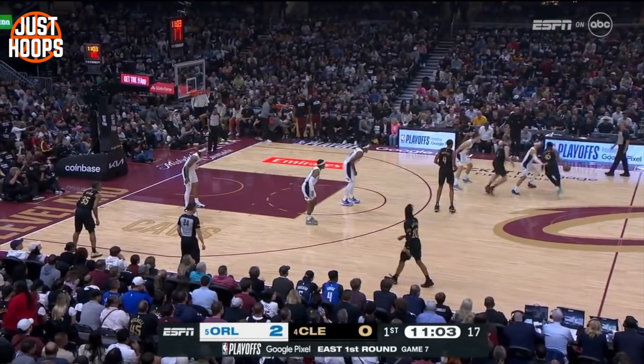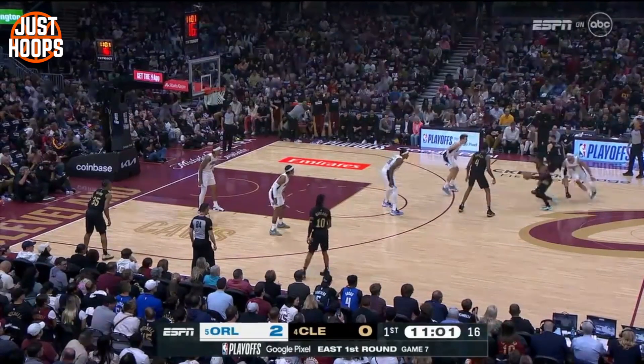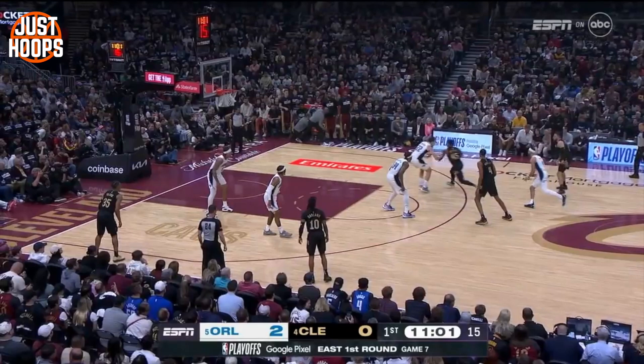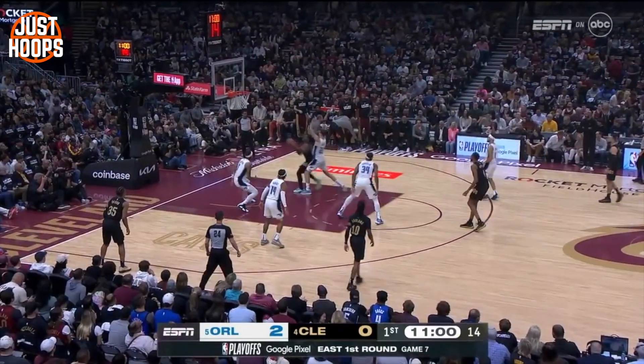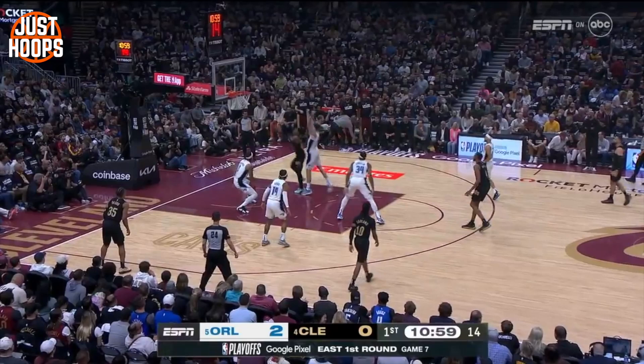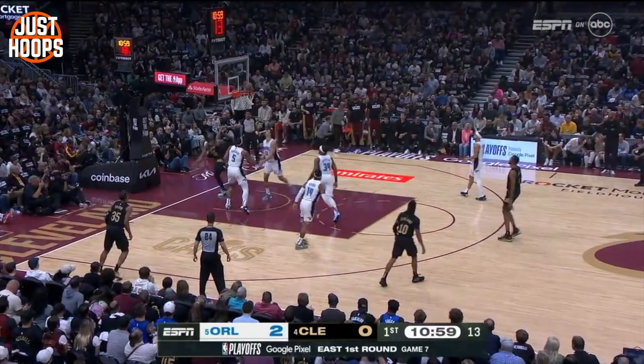Here we can see a lot of the same things. He changes direction at the point of the screen, attacking his defender downhill with low hips and a low center of gravity, attacking the hip of his defender, using his shoulder to block the defender off, and having his eyes up on the goal — allowing him to finish the play even with a contest from behind.